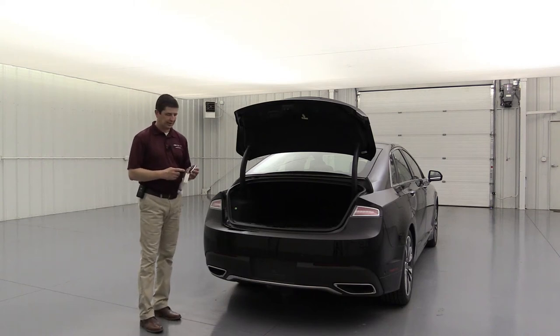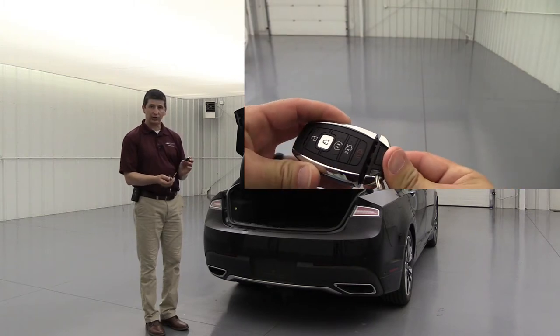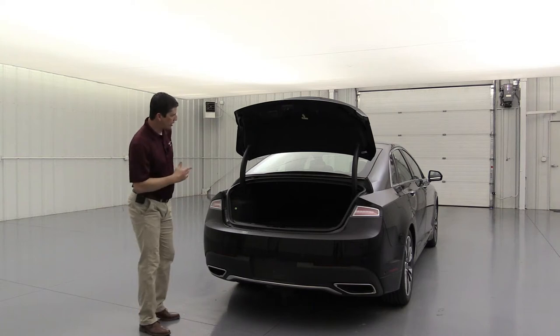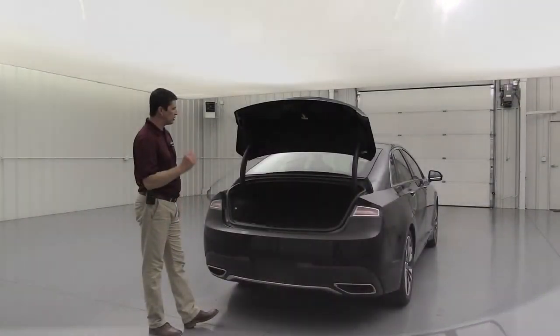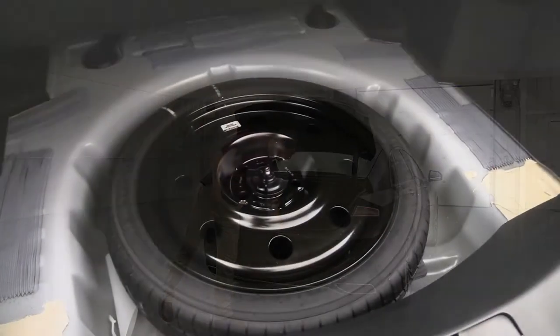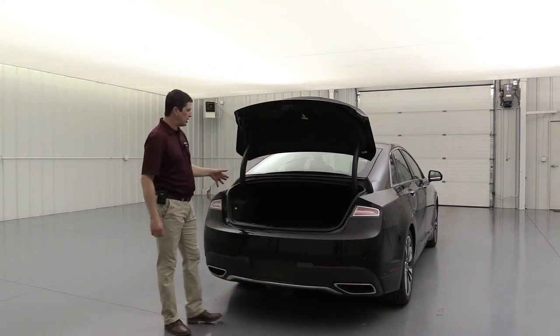Remote start is standard equipment. The key fob has lock, unlock, remote start, and power liftgate buttons, with a hidden key inside for emergencies. The trunk is very spacious with a 60/40 split folding rear seat and a ski pass-through accessible via the armrest. Non-hybrid models have a spare tire underneath, while hybrids include a tire inflator kit and a funnel, both stored in the trunk floor.